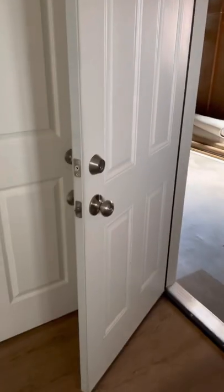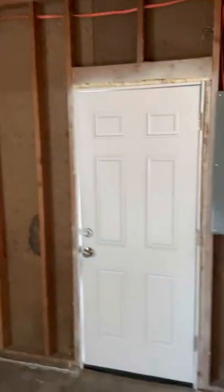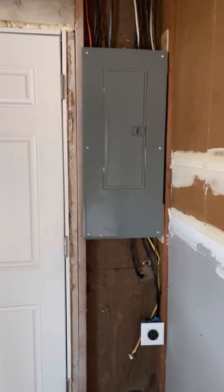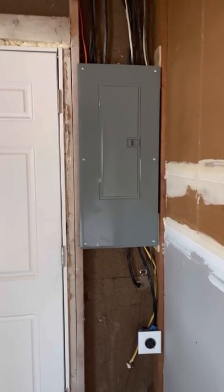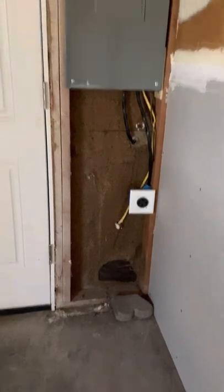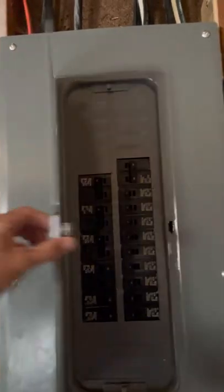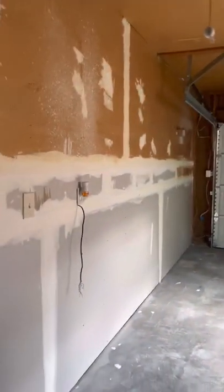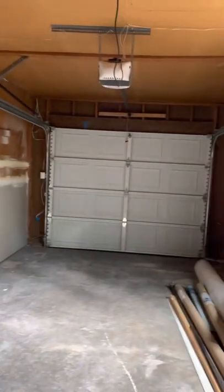We've got brand new fire doors, brand new interior doors, and a brand new door leading to the backyard. We've got a very nice upgraded electrical panel — we went from 50 amp to 200 amp — and a 220 plug in the garage for a smart car. There's also a brand new garage door and updated drywall in the garage.